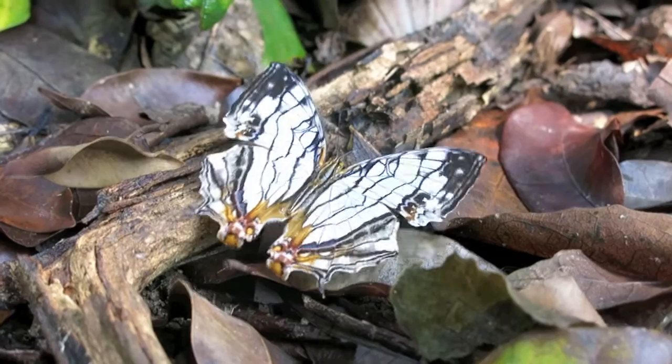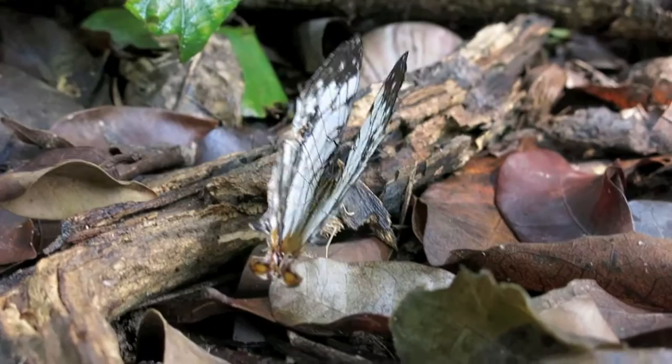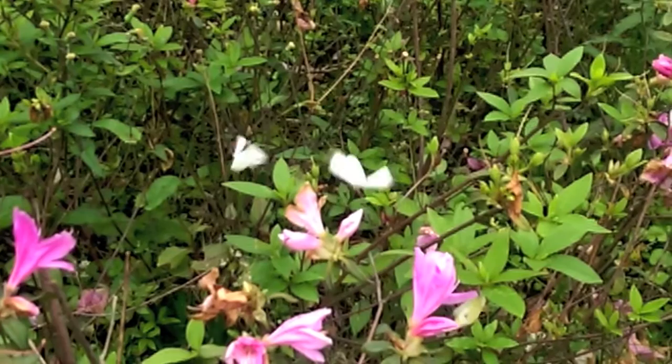How do butterflies fly? Butterflies can only fly when their body temperature is above 27 degrees. When they're cool, they expose the underside of their wings to sunlight to heat themselves up.